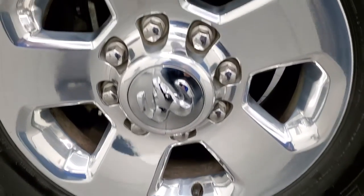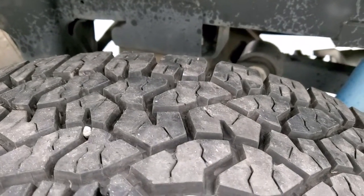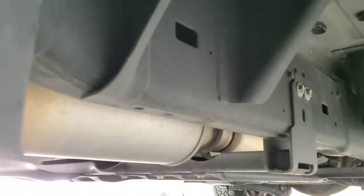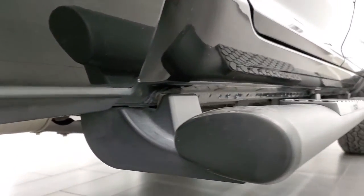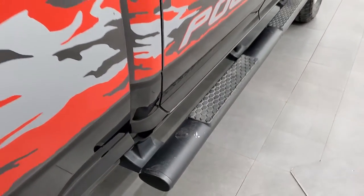Back rims are in really nice shape as well, and the back tires have just as much tread as the front tires — in fact, I think they have just a little bit more. Frame and underbody back here is in excellent shape and it's like that all the way underneath. Lower rockers and cab corners are in excellent shape and it comes with the factory painted step bars.